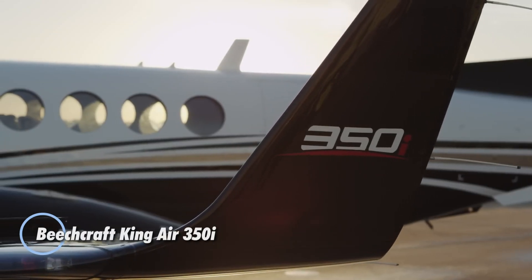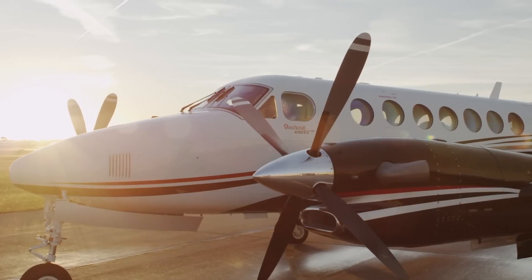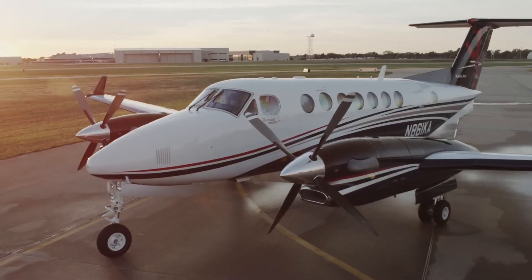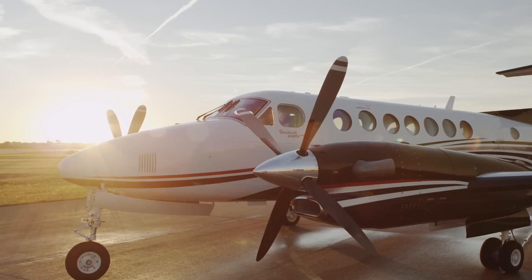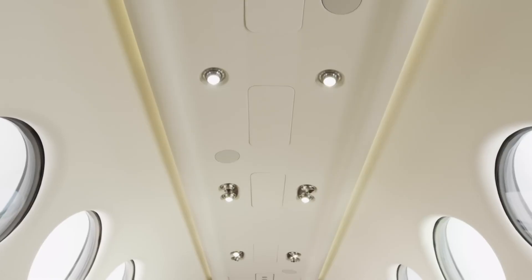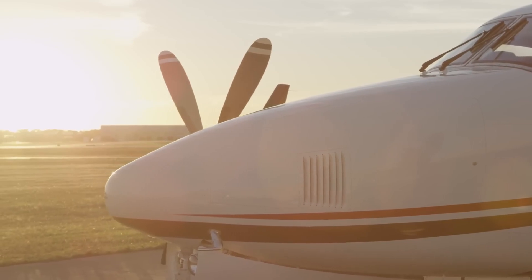The Beechcraft King Air 350i is a versatile twin-engine turboprop aircraft, ideal for both passenger and cargo transport. Powered by two Pratt and Whitney PT-6A-60A engines, it offers a cruise speed of 312 knots and a range of 1,806 nautical miles. The aircraft's flex cabin system allows for customizable seating for up to 11 passengers, ensuring comfort on every flight. Equipped with the Rockwell Collins Pro Line 21 avionics suite, the King Air 350i provides advanced navigation and communication features.